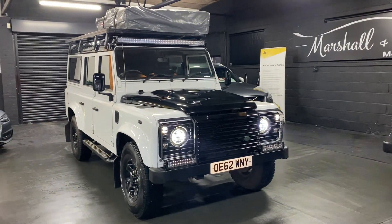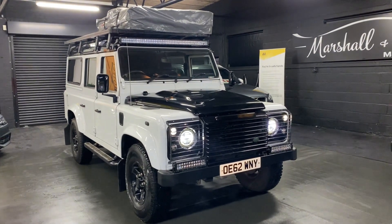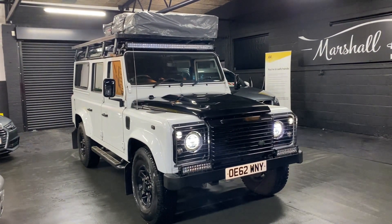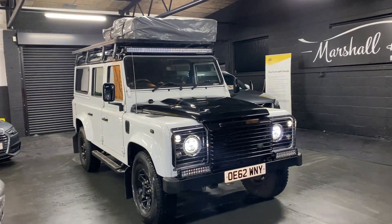Good afternoon. We're really happy to present this extremely rare 2013 Land Rover Defender 110. It is a factory county spec and a factory station wagon, so it left the factory with rear windows and the 7-seat option also.